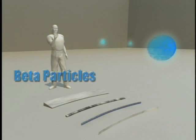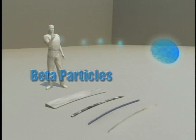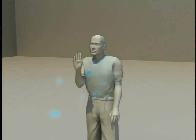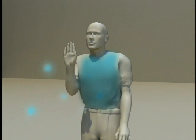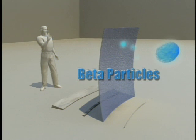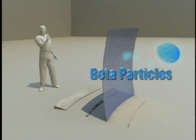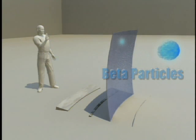Beta particles are essentially electrons emitted from the nucleus of a radioactive atom. They are lighter than alpha particles and can travel farther in air, up to several yards. Very energetic beta particles can penetrate up to one-half an inch through skin and into the body. They can be shielded with less than an inch of material such as plastic. In the case of lower energy beta particles, the outer layer of clothing can act as an effective shield.